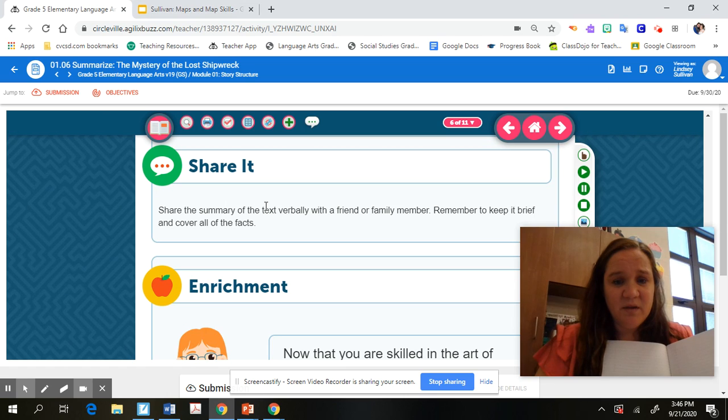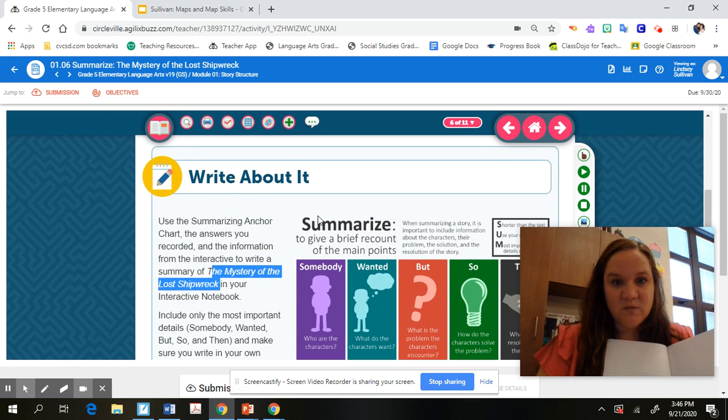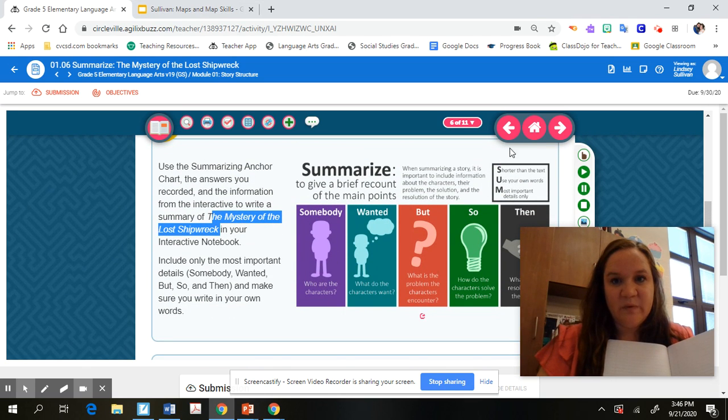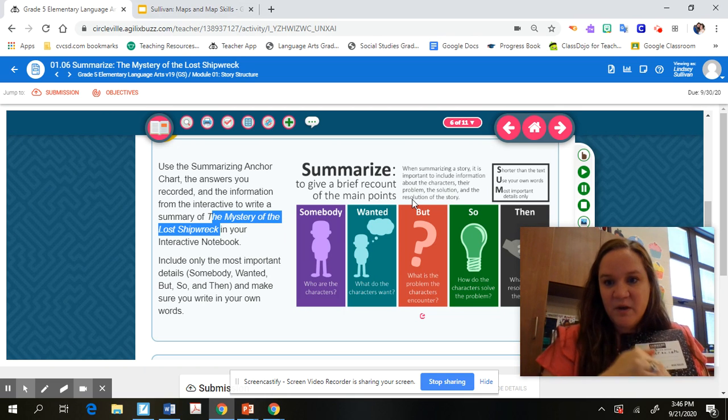After you've done that, you can share it with a family member if you want to — that's totally optional. You do not have to do the enrichment; we're not summarizing another story right now, just focus on this one — 'The Mystery of the Lost Shipwreck.' Pause me, go to your interactive notebook and work on your summary. When you're done, unpause me and I'll tell you what to do next.